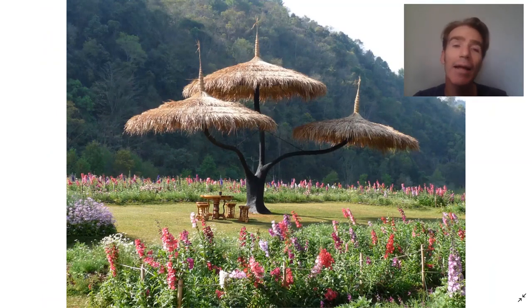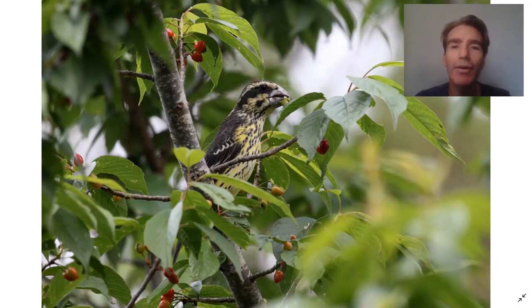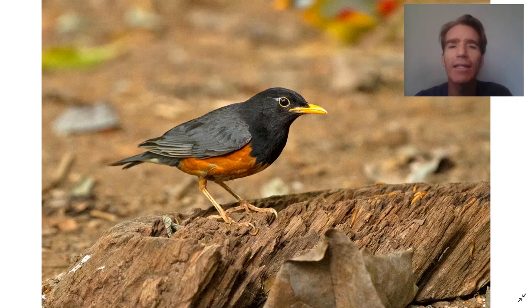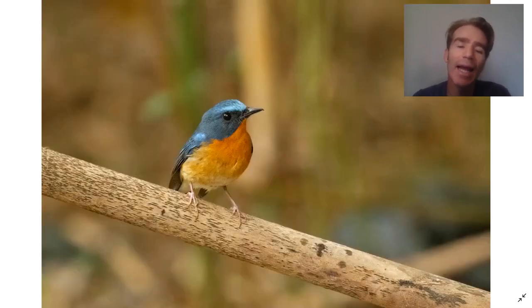Down in Doi Ang Kang there's a royal agricultural project with lots of nice flowering trees where you can see sunbirds like Mrs. Gould's sunbird, and cherry trees that bring in birds like spot-winged rosefinch. They've got feeders down there as well where you can see Daurian redstart, black-breasted thrush, white-tailed robin, silver-eared mesia, and hillstar.